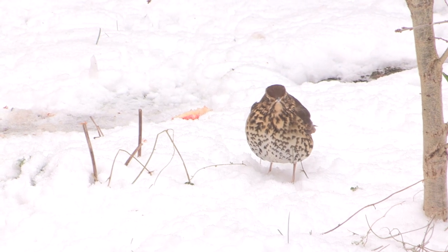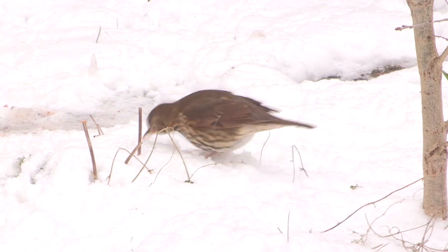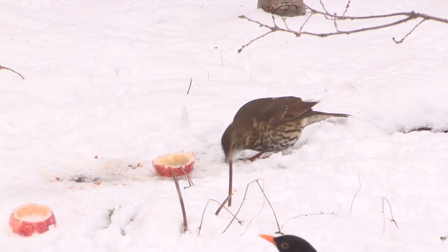Along with the mistle thrush, the song thrush is a year-round resident in this country and can be seen in gardens at any time of the year. But unfortunately, not as frequently as it used to be, because of a severe decline in its population.